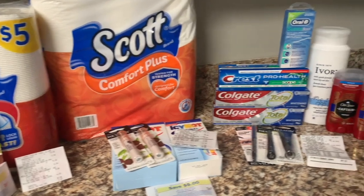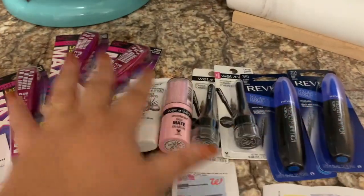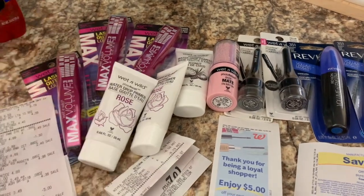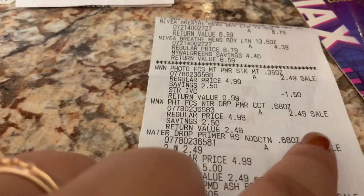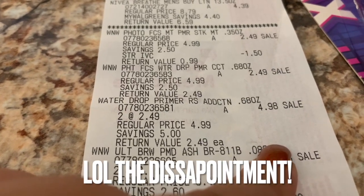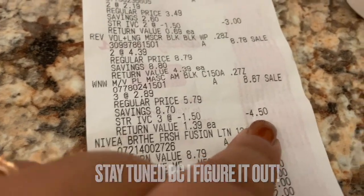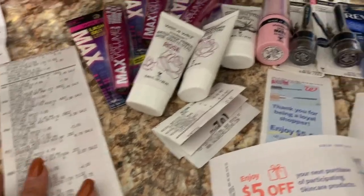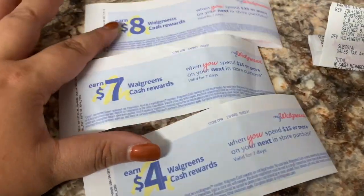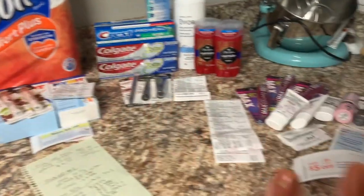I tried to think smarter, not harder. I got all these great Wet & Wild items — after the IVC they were supposed to be super cheap, like 99 cents each. But the IVC coupon was supposed to come off all the products and it did not. I ended up spending more than I should have, though I'm still happy. I also ended up getting three spend boosters, which will help next week.